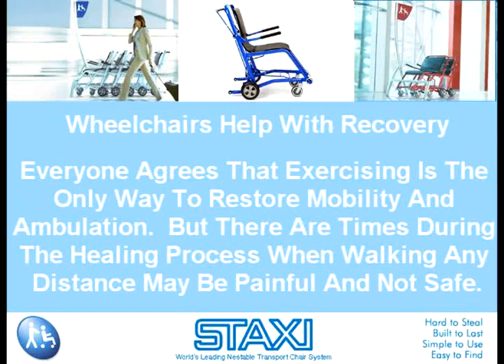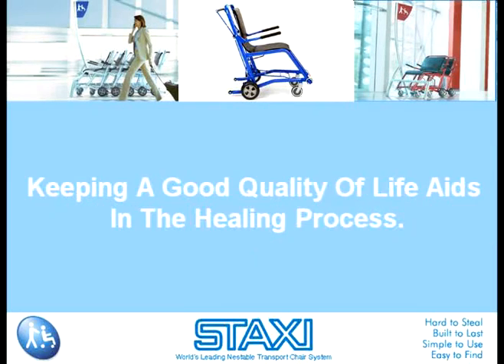Wheelchairs help with recovery. Everyone agrees that exercising is the only way to restore mobility and ambulation. But there are times during the healing process when walking any distance may be painful and not safe. Having a wheelchair at your disposal may mean being able to participate in activities that you would not otherwise do, retain your independence and dignity, and maintain social contact with people. Keeping a good quality of life aids in the healing process.